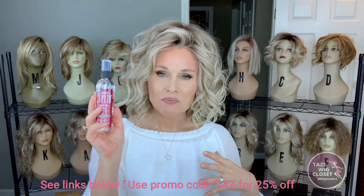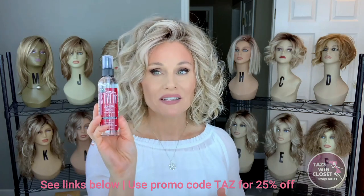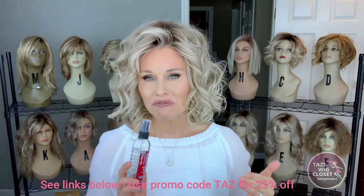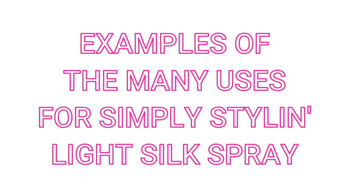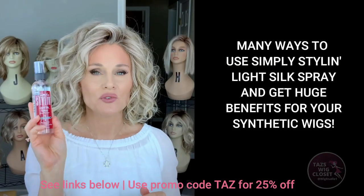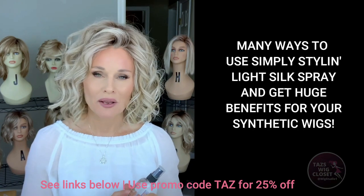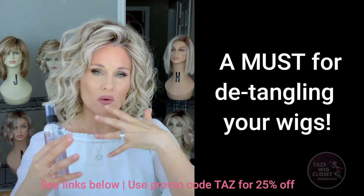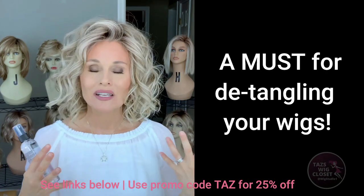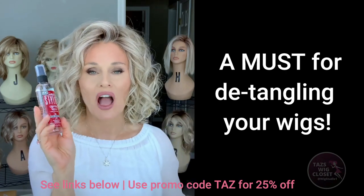Nothing is a magic bullet — this product and no other product is going to make your synthetic wig last forever. But I really do notice a big difference when I use this product versus when I don't, especially on my heat-friendly wigs which seem to be a little more delicate and subject to frizz. One of the benefits of using this on your synthetic wigs is it really helps you detangle. Synthetic wigs tend to tangle up especially in areas that drag on the body or clothing. This product surrounds the fiber and helps release those tangles so you don't have to put a lot of pressure on them.